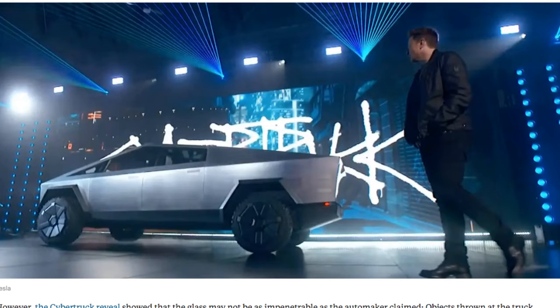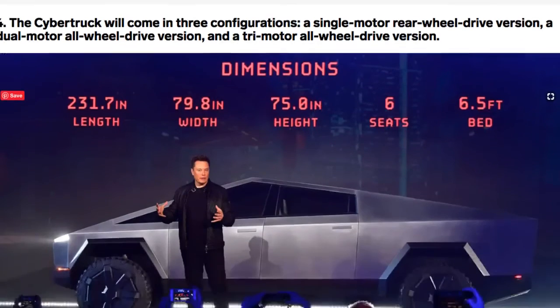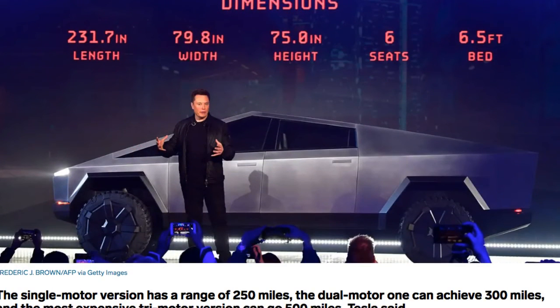The single motor version has a range of 250 miles. The dual motor can achieve 300 miles, and the most expensive tri motor version can go 500 miles, says Tesla. According to Tesla, the tri motor variant will be able to hit 60 miles per hour in about 2.9 seconds.